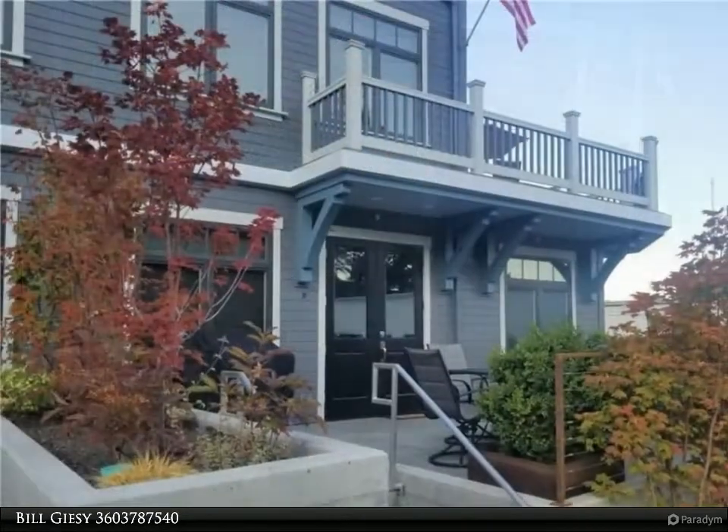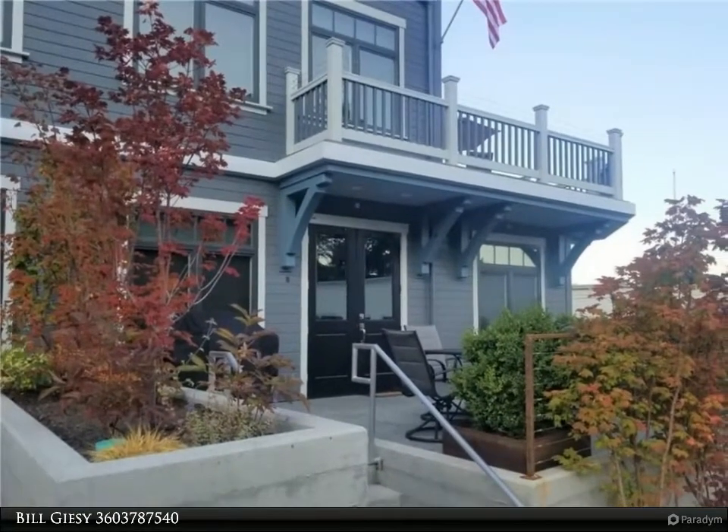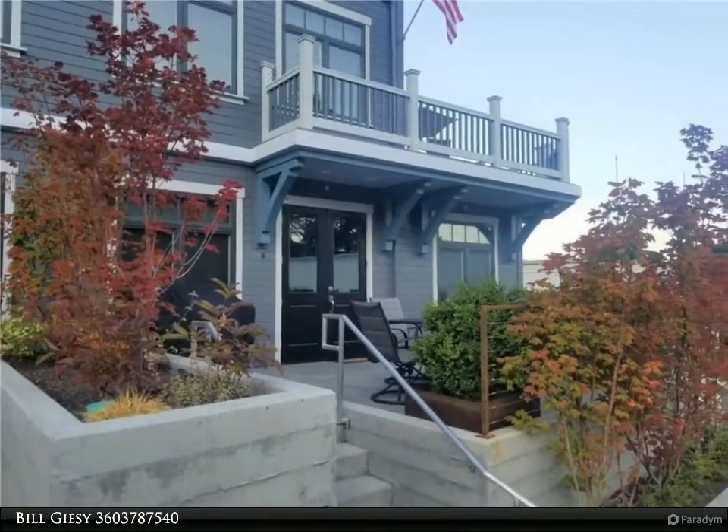Sold completely turnkey, the kitchen features stunning quartz blend countertops, brand-new stainless steel appliances and rich hardwood floors.